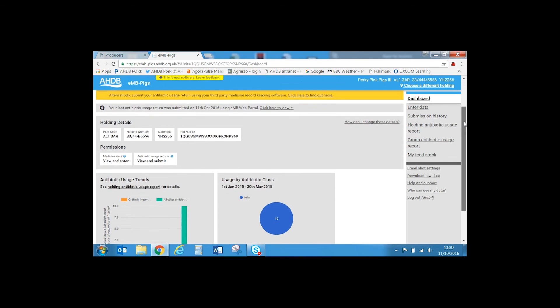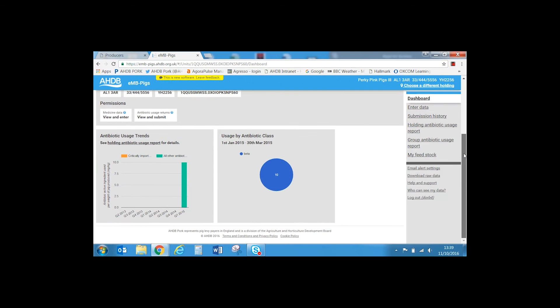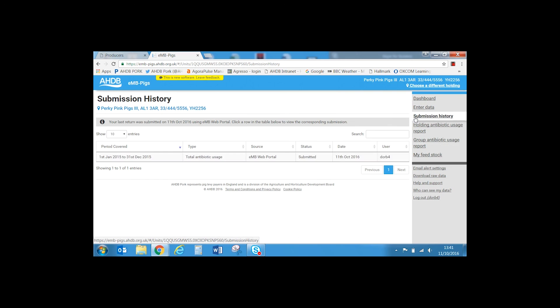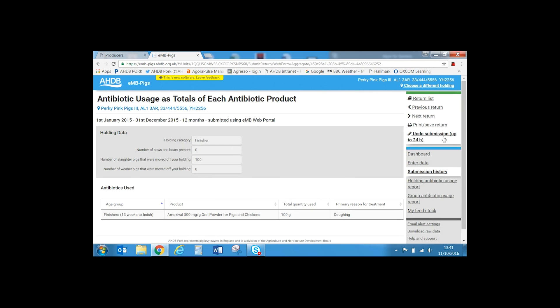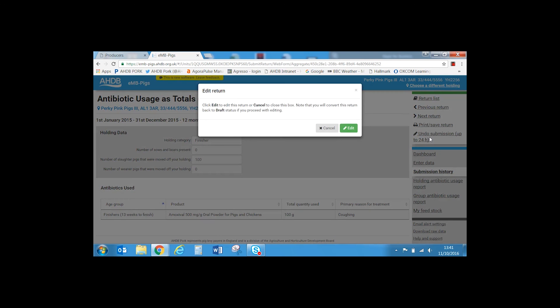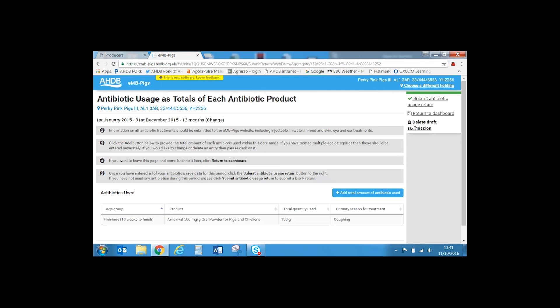Graphs showing antibiotic usage trends are displayed below. More detail can be found by selecting the holding antibiotic usage report on the right-hand side of the page. If you wish to unsubmit your return, you can do so within 24 hours by selecting 'Submission history,' then selecting the entry you want to unsubmit and choosing 'Undo submission.' Select 'Edit' from the pop-up window and you can then delete the draft submission. After the 24-hour period you will need to contact HDB Pork to unsubmit for you.